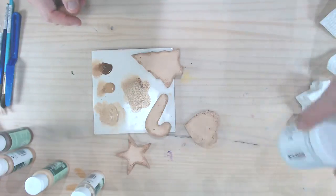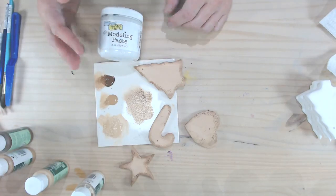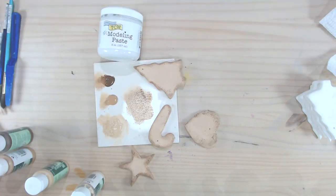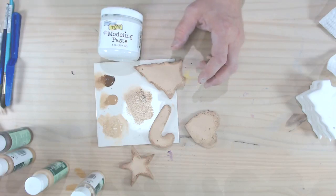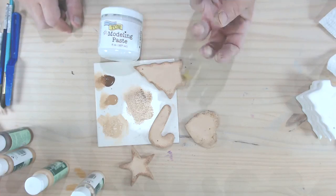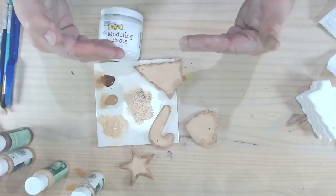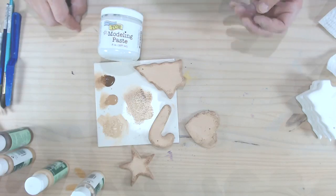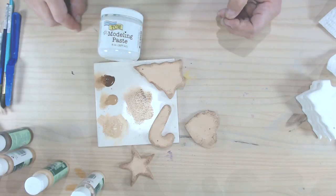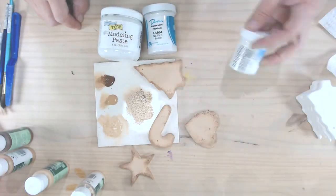Someone asked if you can use stroke and coat to do this and then just frost them after firing. You could, but you'd have to fire these a second time. Stilting these ornaments is kind of a pain — extra work, you have to worry about stilt marks or hanging them from a rod during firing. They'll also come out a lot shinier, so they may not look as realistic. But if you want to do that, you absolutely could — just use different products for your frosting.